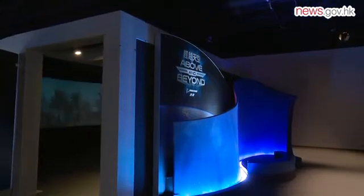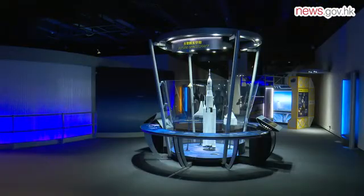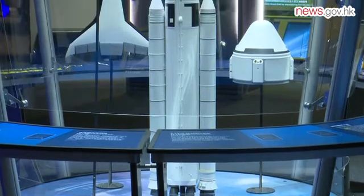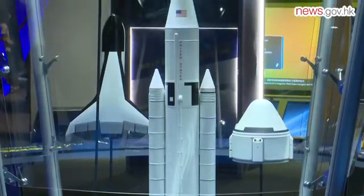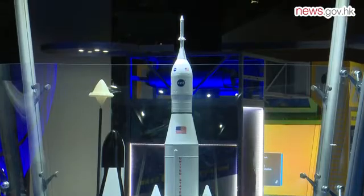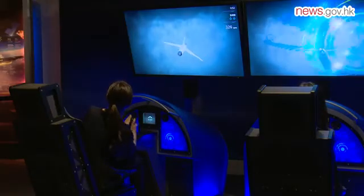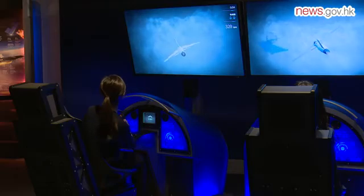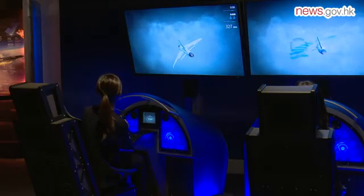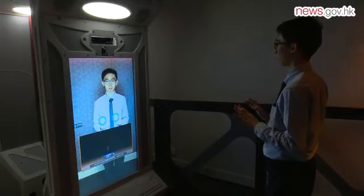Another exhibition, entitled Above and Beyond, will open on the same day. It offers an interactive demonstration of human advances in aviation and aerospace, from the first powered flights to the newest innovations on Earth and in space. Visitors can design their own supersonic fighter jet and test it in a virtual high-speed flying competition. They can also experience the challenge of an ultra-long-haul journey to Mars.